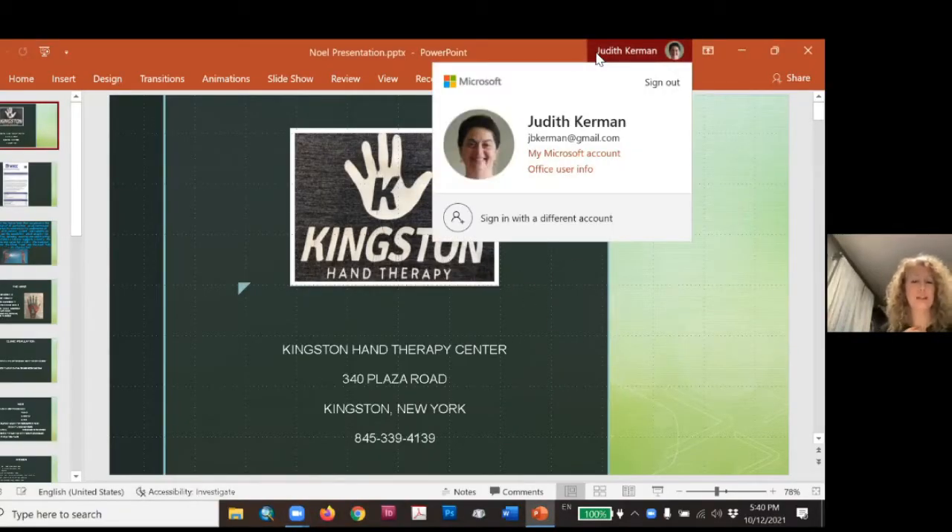As Judy explained, I am at the Kingston Hand Therapy Center down at the Plaza. We've been there for about 18 years, and I've been practicing close to 24. The hand therapy clinic is like coming home and putting my slippers on — it's my place of comfort. Thank you for having me tonight to talk about something I truly love to do. I consider myself very fortunate to love what I do.